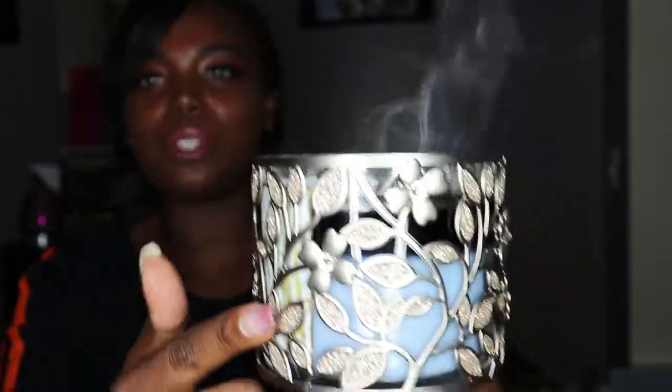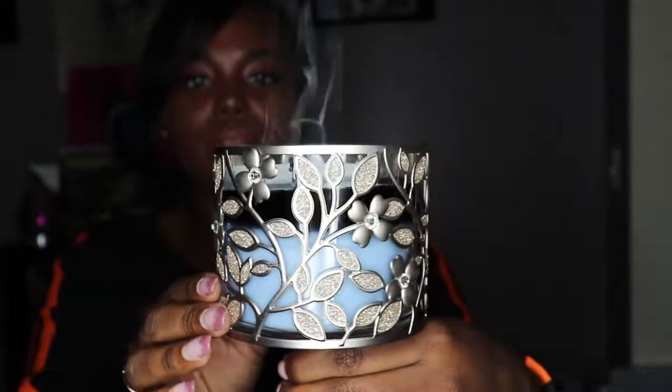This is the other holder I got from Bath and Body Works — there's hot wax in here so I don't want to spill it. The candle I'm currently using in it is Sweater Weather, which is one of my all-time favorite candles. This little contraption was $15.80 but it's beautiful — just look at it.